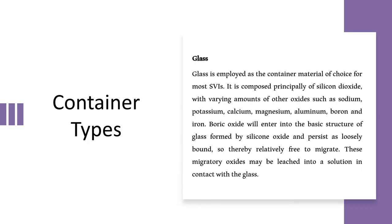Glass containers used for packaging injectables are categorized into four types: type 1, type 2, type 3, and type 4. Type 4 is not at all suitable for packaging parenteral products. Mostly type 1 and type 2 are used. Type 1 glass is the first choice, composed principally of silicon dioxide with varying amounts of other oxides such as sodium, potassium, calcium, magnesium, aluminium, boron, and iron.